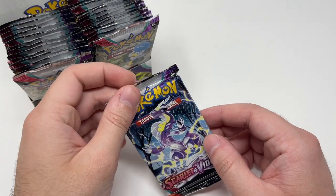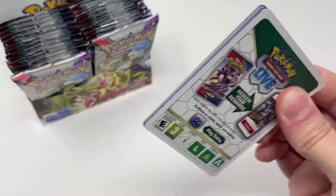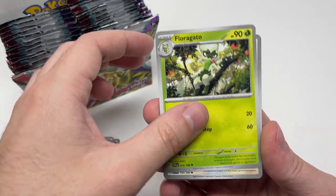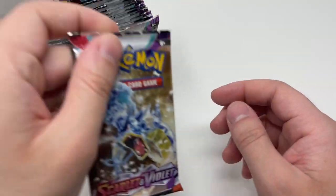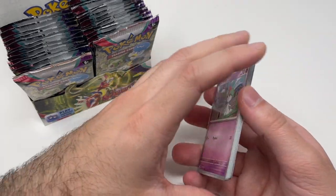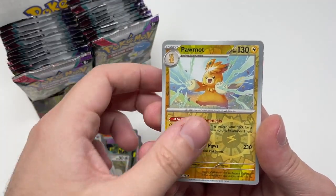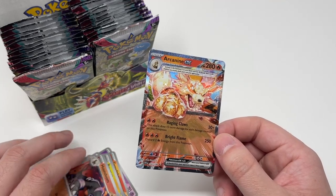The Scarlet and Violet set has the routes and the Koraidon. Oh nice — Great Tusk EX! To avoid being disappointed later, let's start picking some packs from the end of the booster box. Hopefully this time the pulls are more evenly distributed throughout the box, because we don't want to open everything in the front, get all our pulls there, and then have a streak of absolutely nothing through the back. I won't say his name, but that bat Pokémon is very recognizable. Oh, there's more sparkles — hopefully Koraidon EX!